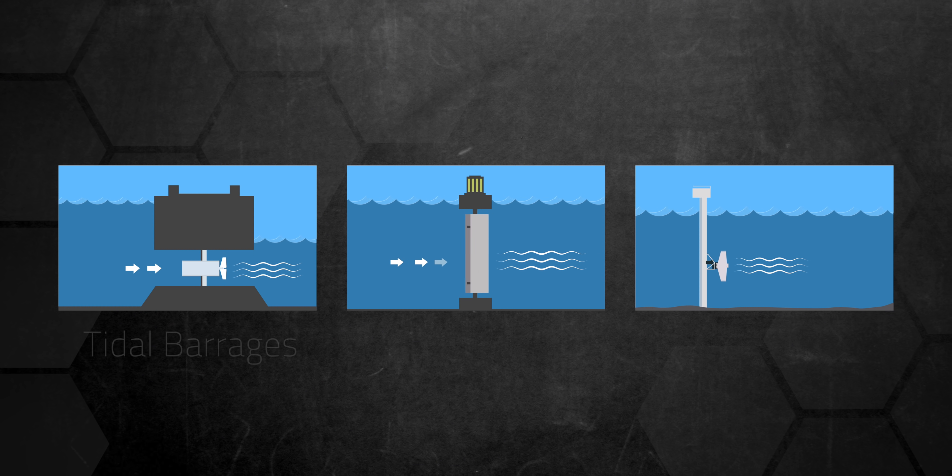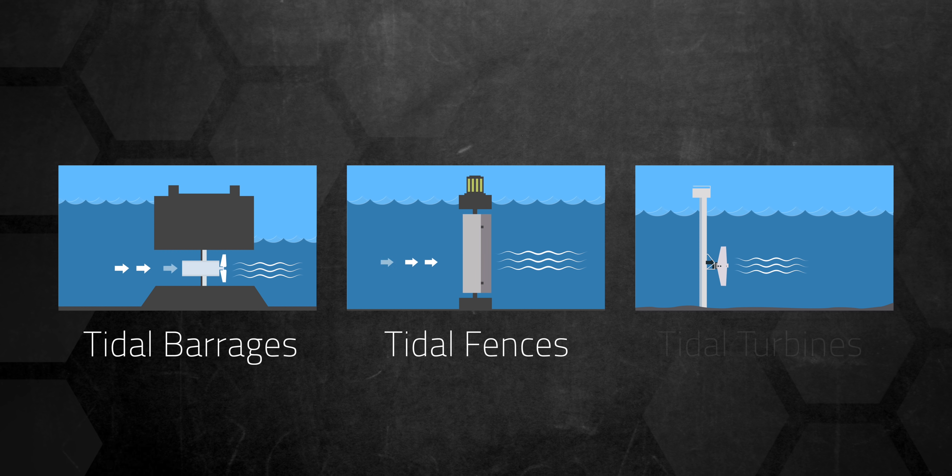The number of full-scale projects and new technologies that don't require a huge dam haven't advanced significantly over the past few years. There are three main ways to harness the energy from tides and currents in a body of water: tidal barrages, tidal fences, and tidal turbines.